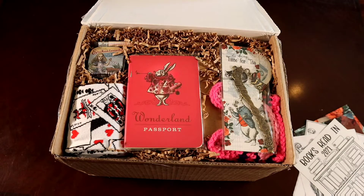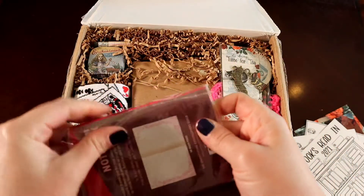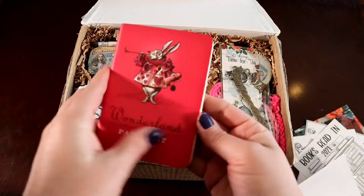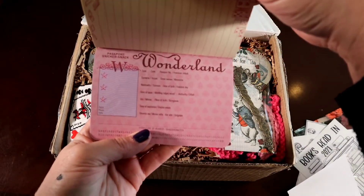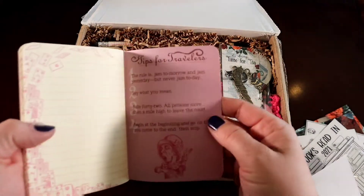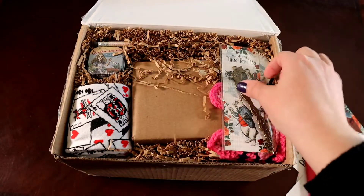Oh, look how beautiful it is — it's a Wonderland Passport! I'm going to open this one up first. Look how everything is just so pretty in there, it's like a picture. Beautifully laid out. Cute passport — passport to Wonderland! That's so neat. And then you can write all sorts of notes in it — like a little travel journal. How cute. Tips for travelers. Jam today, jam tomorrow, jam yesterday — but never jam today.